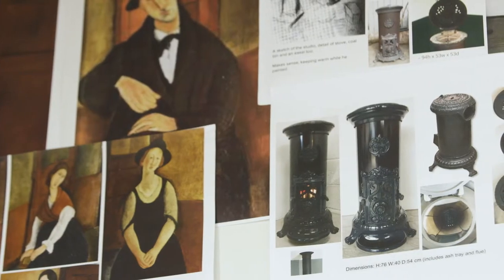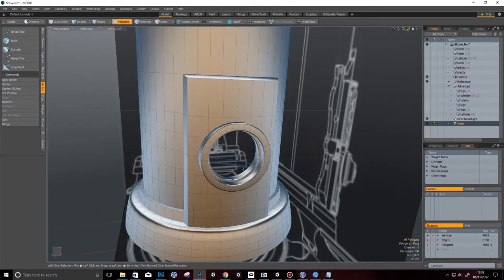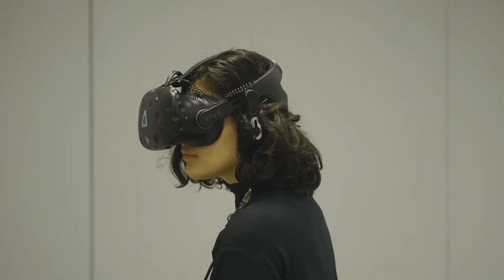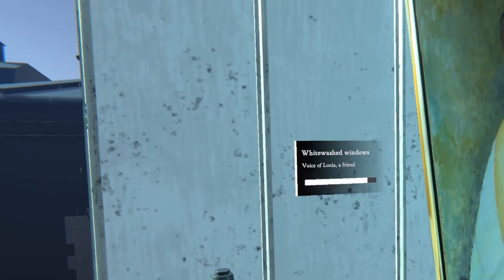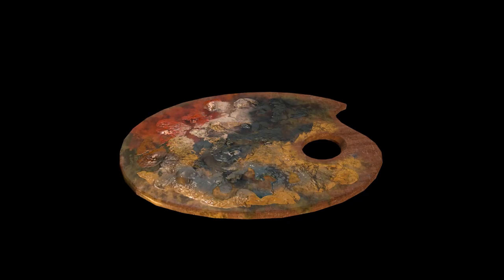We've really paid great attention to historical detail in this experience — whether that's from our researcher in Paris, Vincent Gilles, looking at what a stove should look like at that moment, to our co-curator in Milan, Simonetta Fraccelli, looking at new Italian texts and bringing that material in. Everything you see and interact with — from the light coming through the whitewashed windows to the sardine tins to the colours of the palette — is completely accurate.